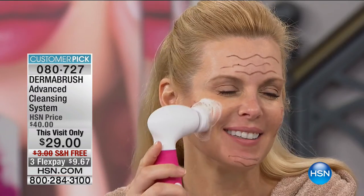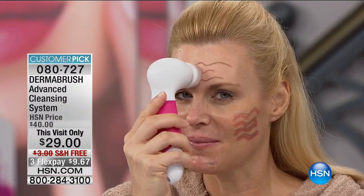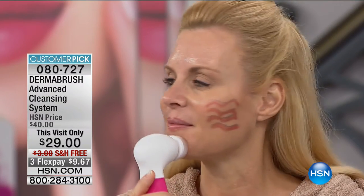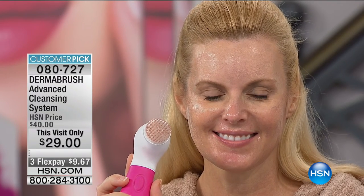We have an amazing before and after here. Our model Colette uses the Dermabrush and always has beautiful skin, but today she put on exaggerated lines of eye makeup so viewers at home can see how the Dermabrush is sloughing off makeup and getting into pores for polished, radiant-looking skin. Think of it like a car wash — if your car is dirty and you just spray it with water and soap, it won't get really clean. Same with your face. Look at that — all that dirt and grime removed, and she's already glowing. She didn't even fully wash, just rinsed.